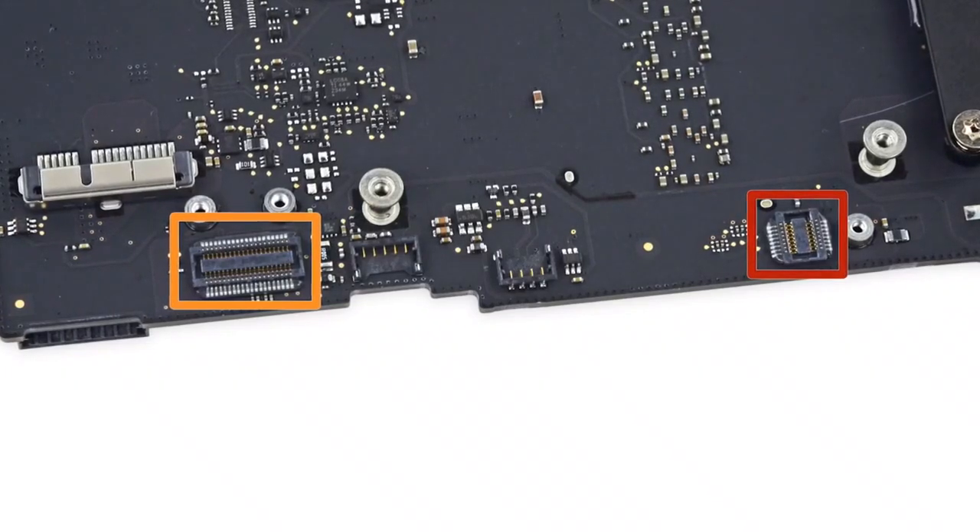Number four, they took away the second SATA connection that gave you access to add a second hard drive, an SSD, or whatever you wanted. Now you can only have one hard drive. Although you can still upgrade and swap out the drive — they haven't soldered the hard drive to the motherboard yet.